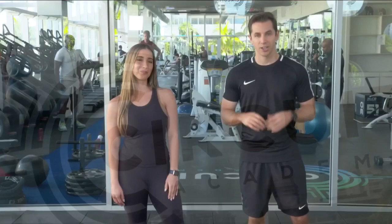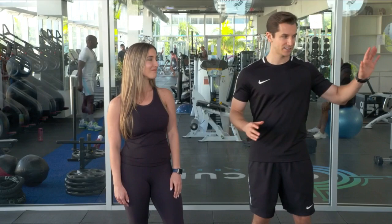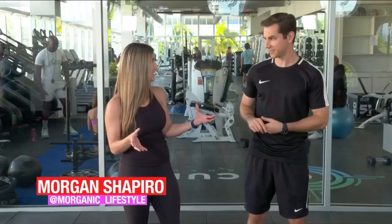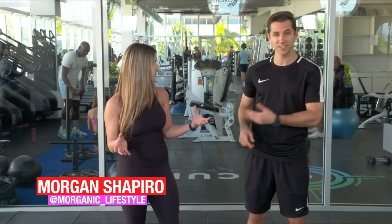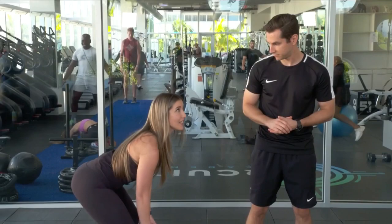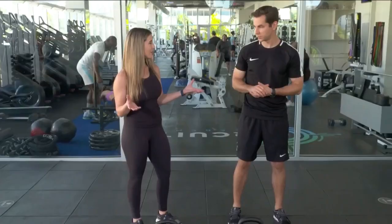When it comes to leg workouts, it seems like people are in one of two camps: either they don't do legs at all, or they're obsessed. The guys are often avoiding leg day and women are overdoing it. We should meet somewhere in the middle. This is personal trainer Morgan Shapiro, and when it comes to leg workouts, not all exercises are created equal. There's the squat and the deadlift - one works the quads more and one works the hamstrings more.